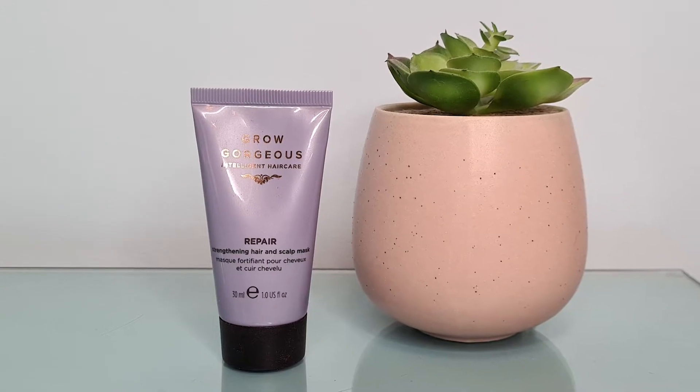Our very first product this month is the Grow Gorgeous Intelligent Hair Care Repair — a strengthening hair and scalp mask. We get 30ml and it's worth £3.75. The write-up says: to get visibly thicker and more nourished hair, this unique mask is formulated with caffeine to stimulate your roots, oat lipids to lock in moisture, and hyaluronic acid for a silky soft finish. You apply to damp hair by massaging into the scalp and smoothing through the lengths, then leave it and rinse thoroughly.